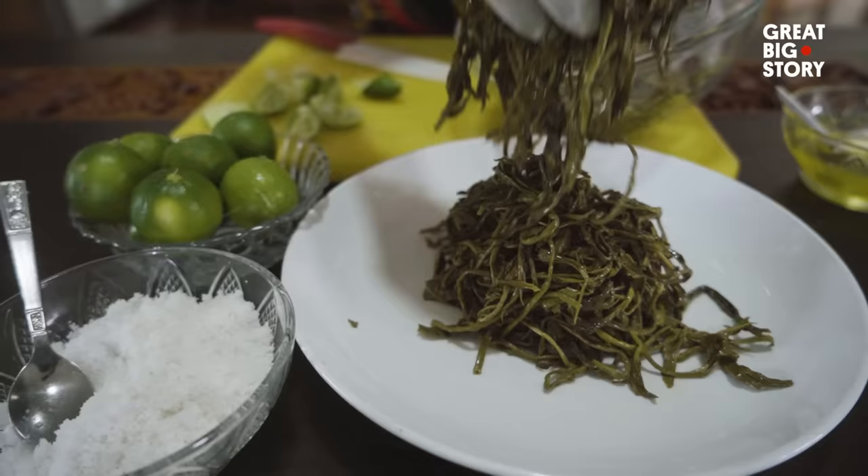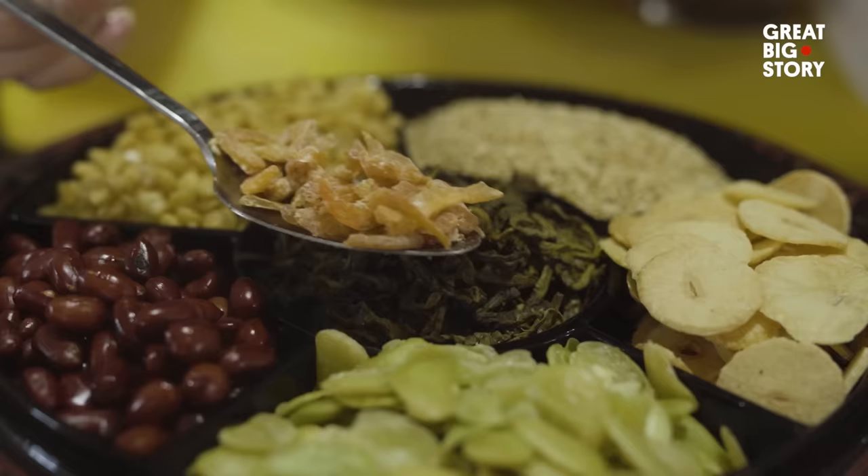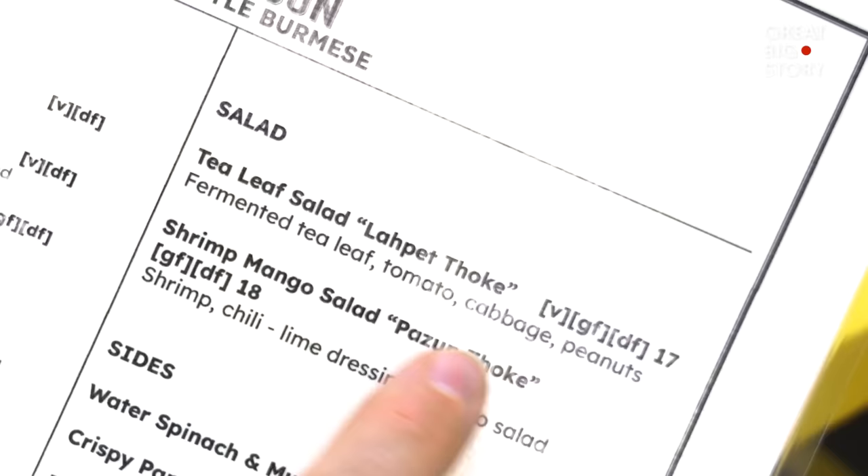Myanmar is the only country in the world that eats tea leaves. There, they are a specialty, served fermented with crispy garlic, nuts, and other vegetables. The dish is called La Pei To, and it is absolutely one of a kind. I can of course just eat the dish, but as this is Great Big Story, we're going to go on a little road trip to Myanmar to learn how it's made.